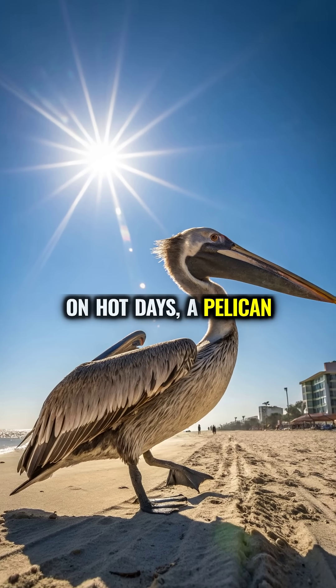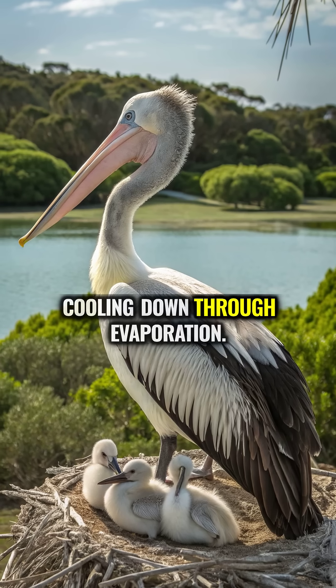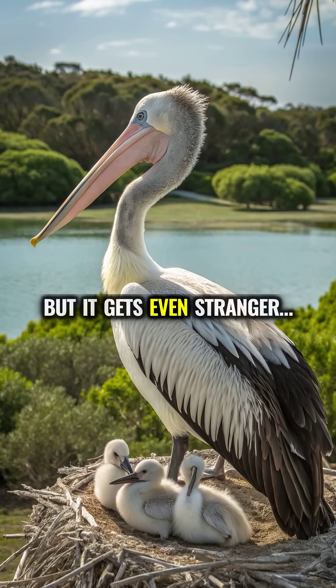On hot days, a pelican will flutter its pouch like a fan, rapidly cooling down through evaporation. But it gets even stranger.